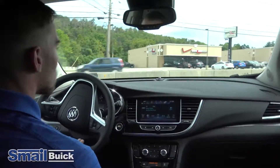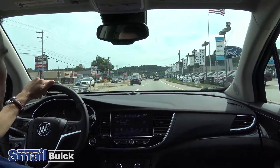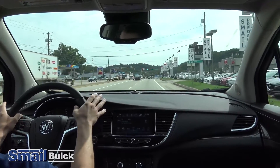All-wheel drive. As you pull away, you can feel that it has a good bit of power in it. It's smooth — it's just really nice.